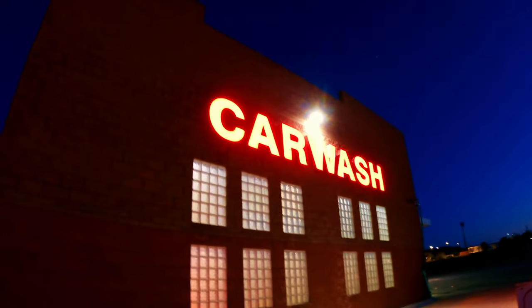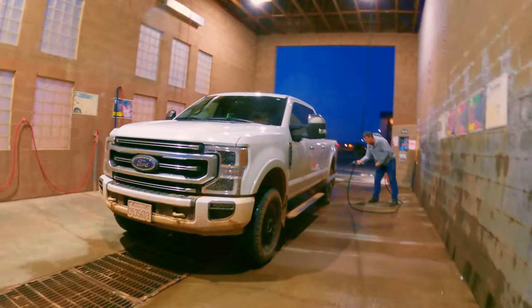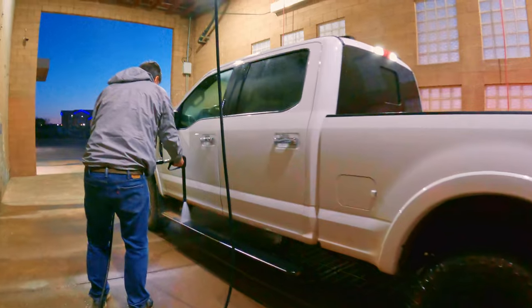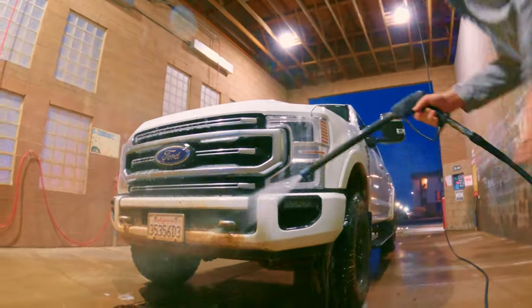Fortunately, when driving through Page, we noticed a car wash, and the truck was in desperate need. The price was decent, and the equipment worked fine. By this time it was pretty chilly out and not ideal car-washing temperature, but we really needed to get that mud off the vehicle, and I didn't know when our next opportunity would present.